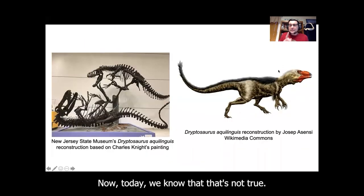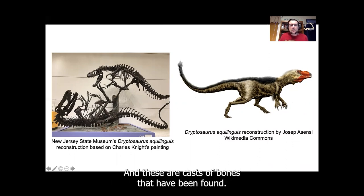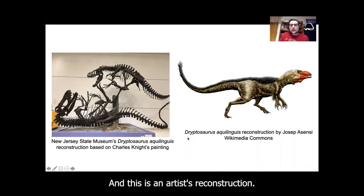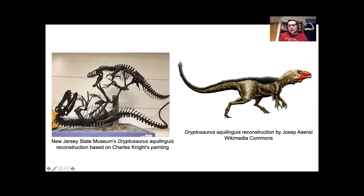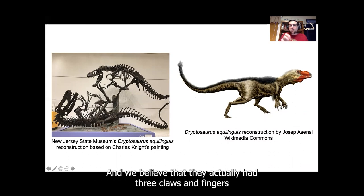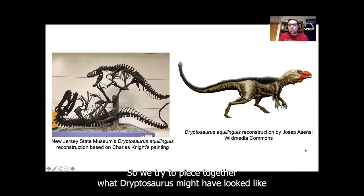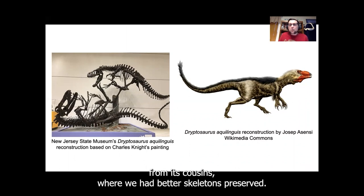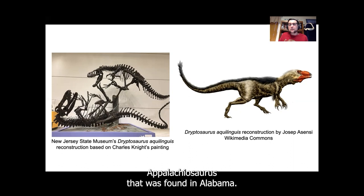Today we know that's not true. This is a reconstruction of Dryptosaurus at the New Jersey State Museum — these are casts of bones that have been found. You'll notice that Dryptosaurus, like T-Rex, had small front hands, and we believe they actually had three claws and fingers on their front hands. But no complete hand has ever been found, so we try to piece together what Dryptosaurus might have looked like from its cousins — like Tyrannosaurus rex from the western United States and another cousin called Appalachosaurus that was found in Alabama.